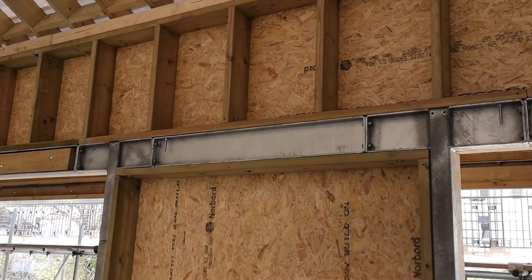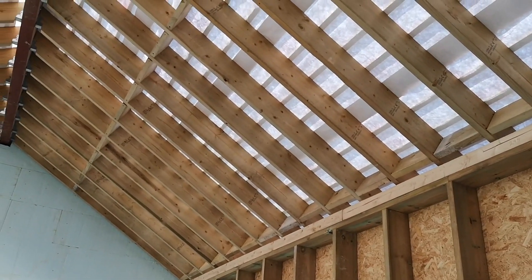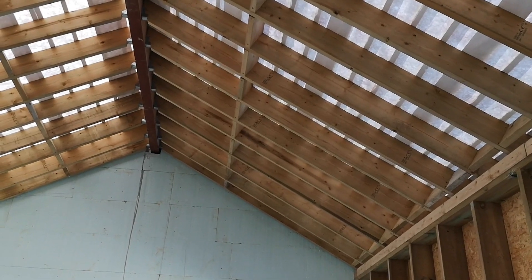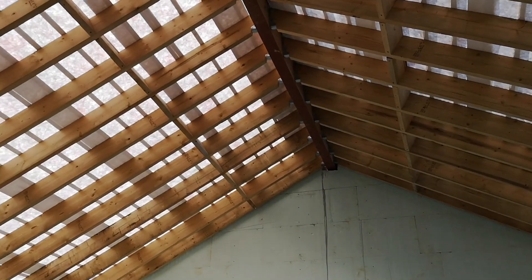Last week the guys also got loads of noggins up in the roof between the rafters. They've been making really good use of the offcuts of timber from the rafters to do those noggins and got nearly all of them done, but now we need to get some more timber — that'll be the job for next week.